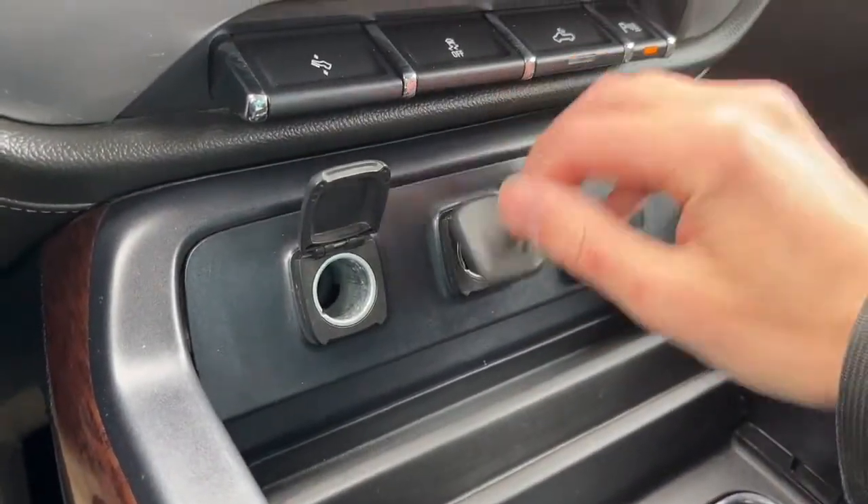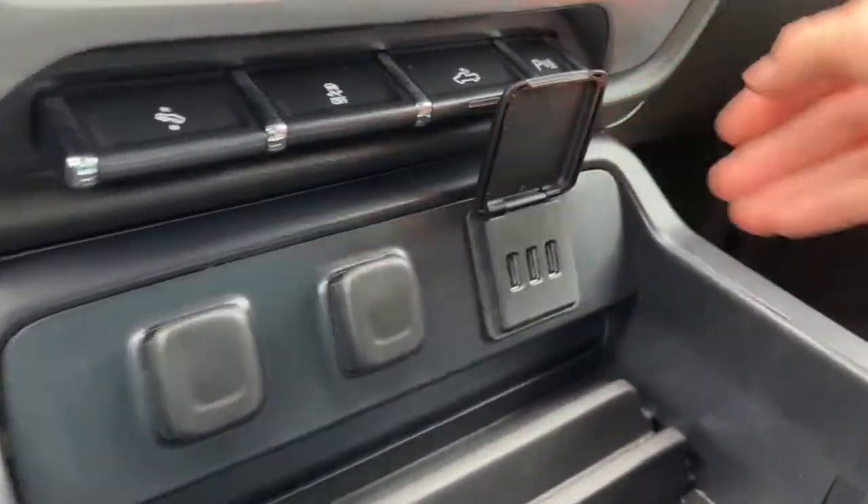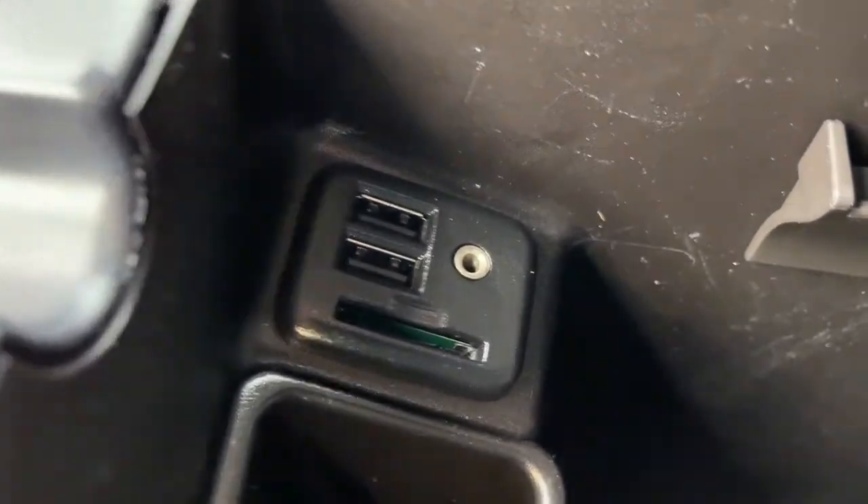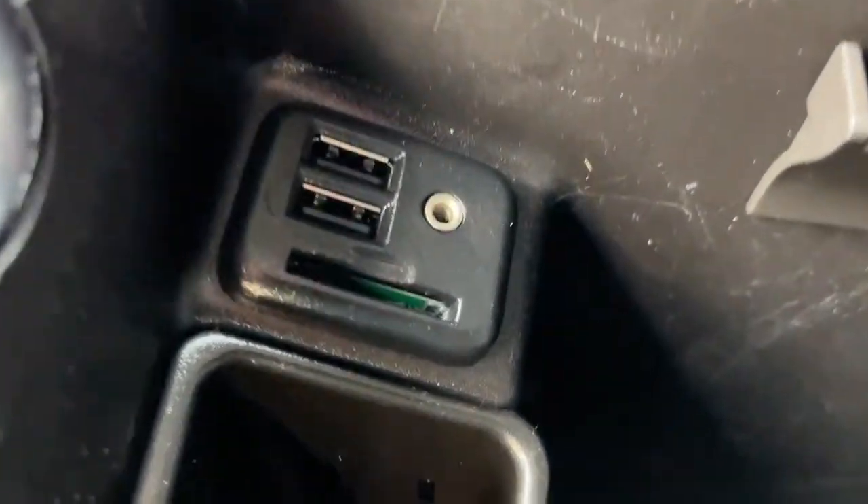We have two 12-volt plugs and three USB ports here. Also inside the console we have two more USB ports, the 3.5mm auxiliary jack, and an SD card reader.